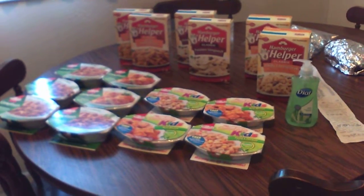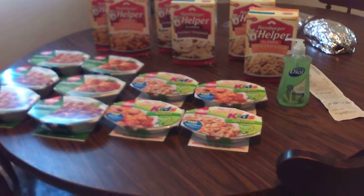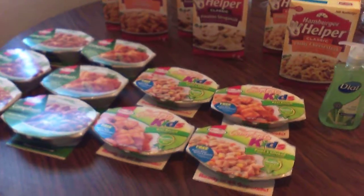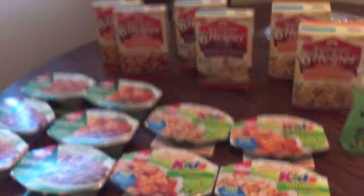Hey everybody, it's PrepperRN. I haven't done a video in a while, so I thought I would bring you a video about some specials I found at Kroger today. I love their mega sales and how you buy ten items and you can save five dollars off at the register.